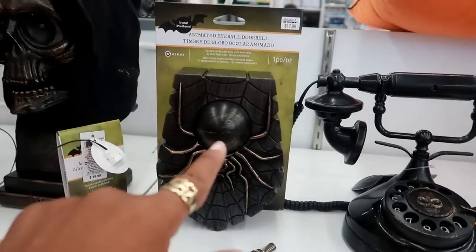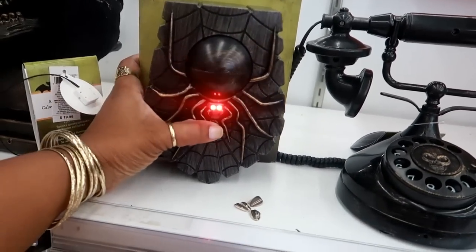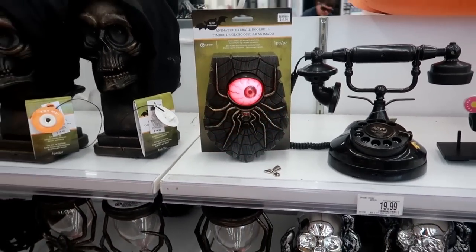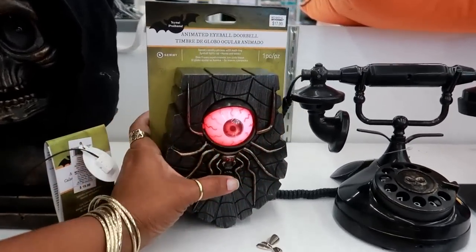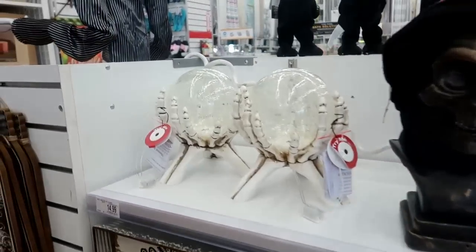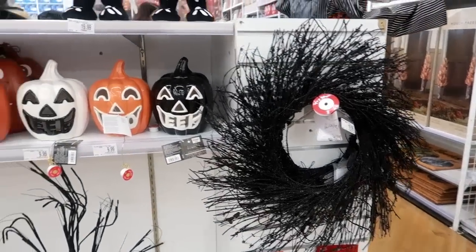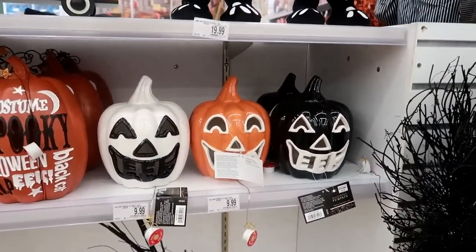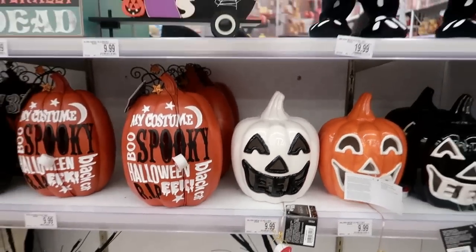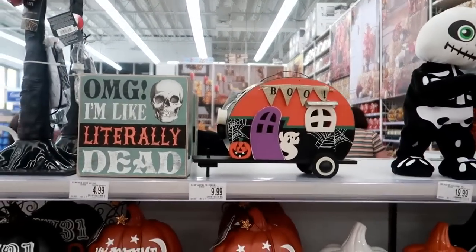$20 for the phone. Animated eyeball doorbell - 'try me.' 'Don't look now but there's something behind you!' That's $20 or $18. On this side you've got that wreath for $20 and these cute little pumpkins are $9.99 - look at the mouth, it says 'Eek.' These little characters for $20, and a cute little trailer for $9.99.